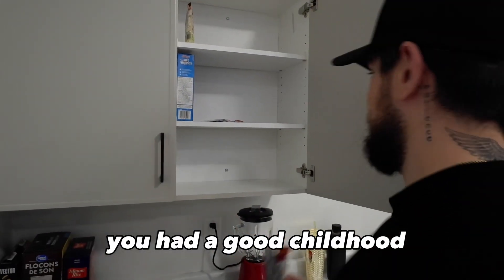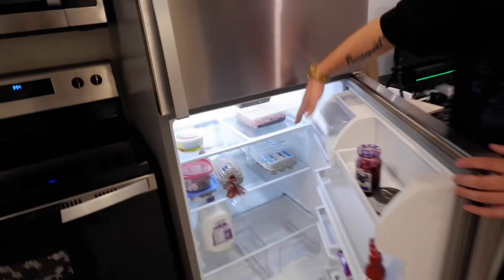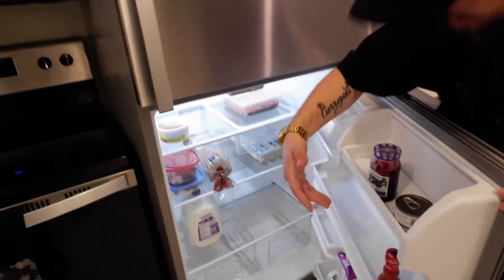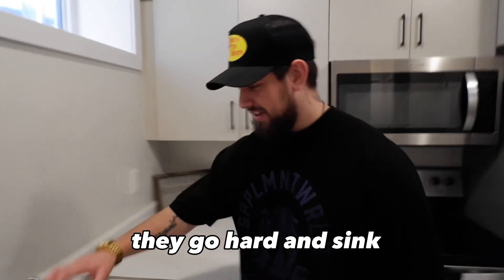If you guys know what these are, you had a good childhood — same. MTV Cribs always shows the fridge, so just bear with me: beef, eggs, milk, bread, butter, and hot sauce. Check out the sign too — this was in my other places as well: 'As for me and my house, we will be serving nachos.' Because if you know me, your boy likes cooking nachos — huge fan, they slap. And then there's the sink.